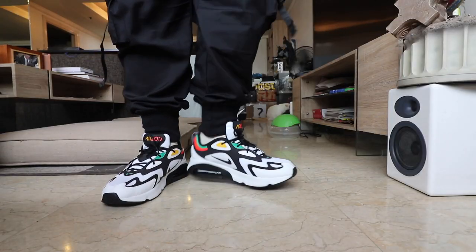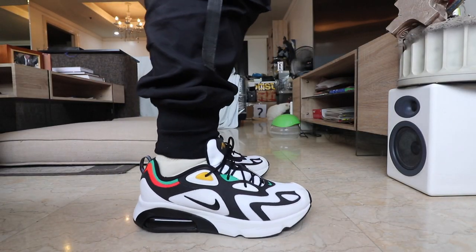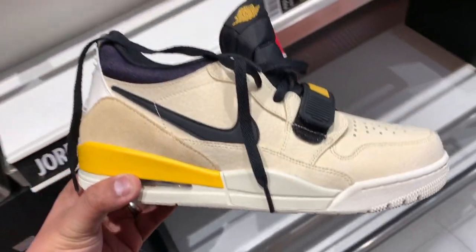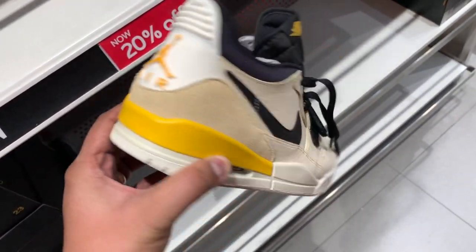Hey guys, Carlo here. Welcome to the vlog — this is the channel where we talk about sneakers, life, and tech. Today we have a very interesting episode. We're going to do two things: first, I'm going to review the Air Max 200, the newest Air Max that you guys can buy today. Apart from that, we're going to check out the outlet over at Mamplasan along S-Lex where we found an incredibly rare collaboration sneaker just sitting on the shelf. Let's go!